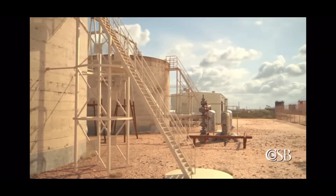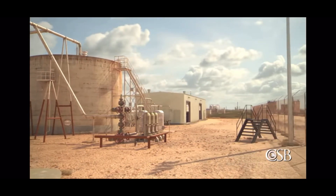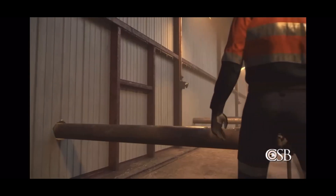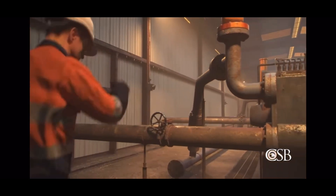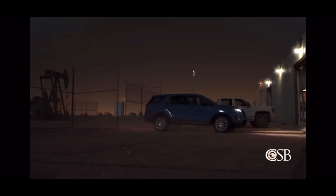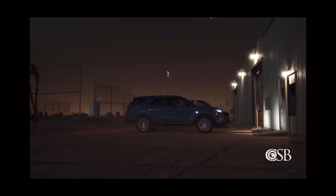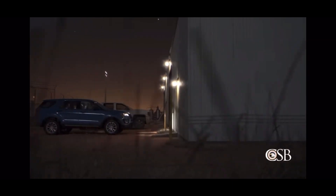October 26, 2019, the Ag Horn Operating Incorporated Water Flood Station near Odessa, Texas. One Ag Horn employee succumbed to toxic hydrogen sulfide gas that had escaped through a damaged pump. His spouse was also fatally injured by the hydrogen sulfide gas while searching for him at the facility after he didn't return home.